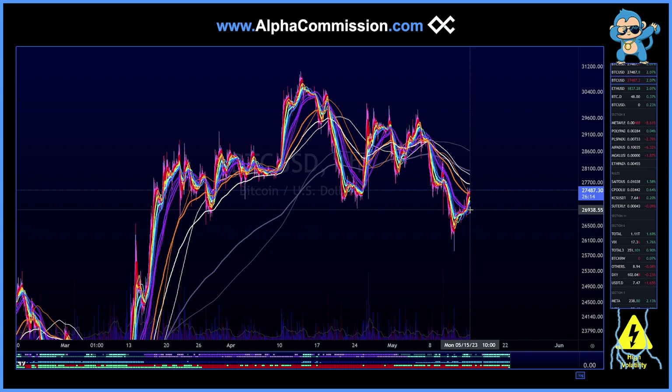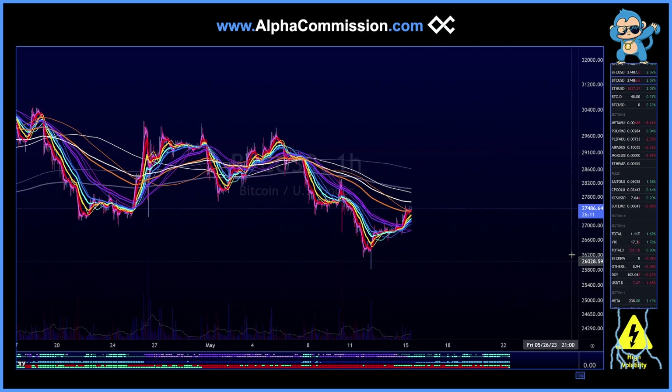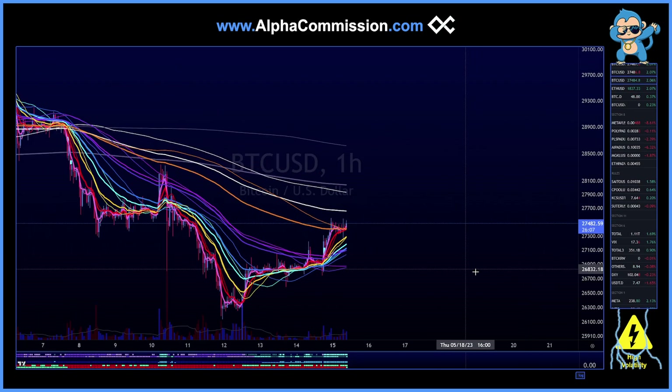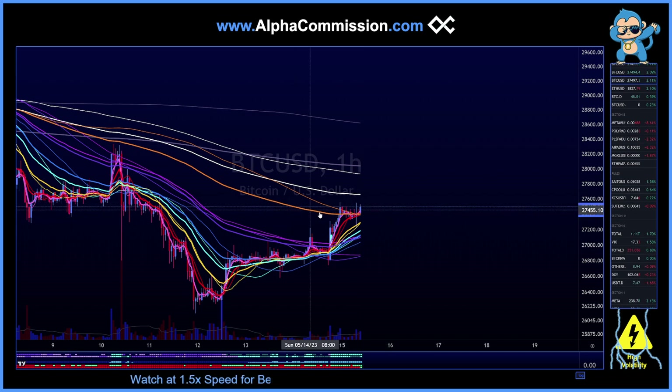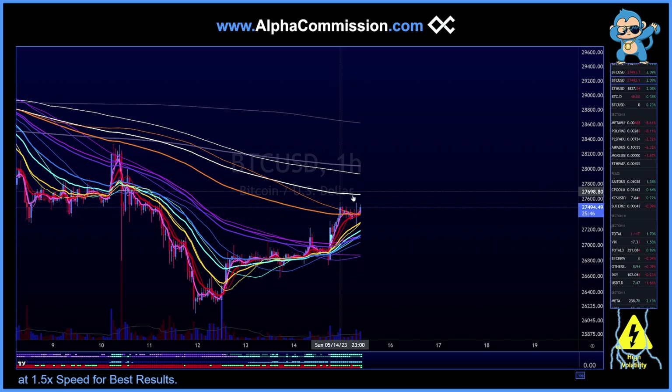Let's go over the EMAs first. On the hourly, we have a very supportive look on our complex EMAs. You can see that we are above the 21s, the 9s, the 4s, and the 200s — so that's bullish across the board. However, we are bumping our head into this 300 EMA level, which is pointed down. That does suggest that the area between 27,500 and 28,000 is going to be a tougher nut to crack.